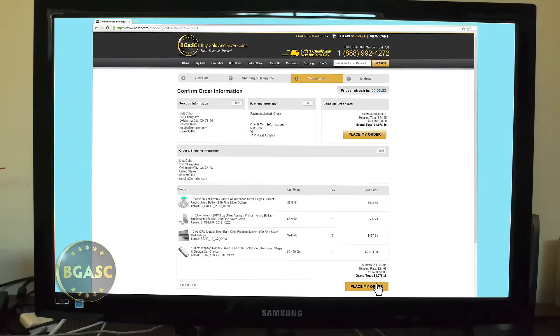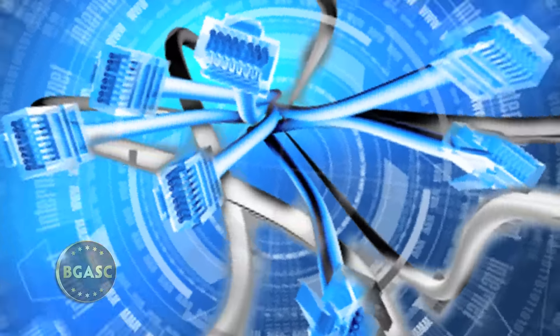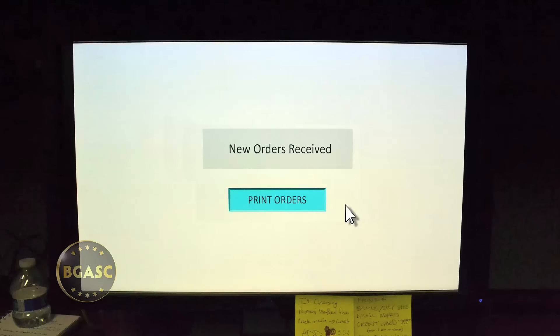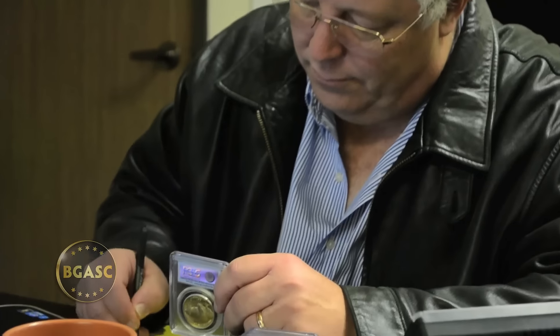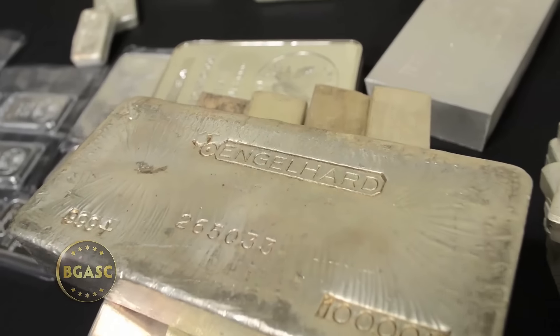After you place your order, what happens next? The moment we receive your order, it is put into motion and our dedicated staff all work together to make sure it gets to you as quickly as possible. Our accounting department books your wire transfer or other payment. Whether you purchase bullion bars or collectible graded coins, our professional staff assures we are well stocked in all of our popular items.